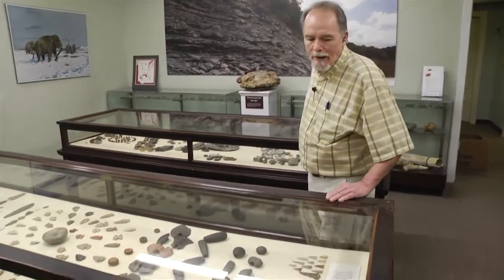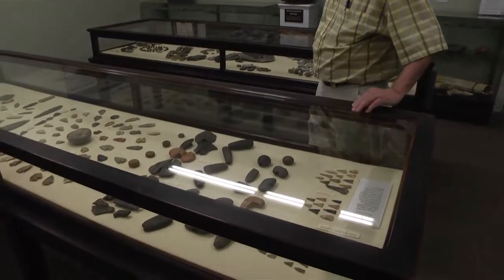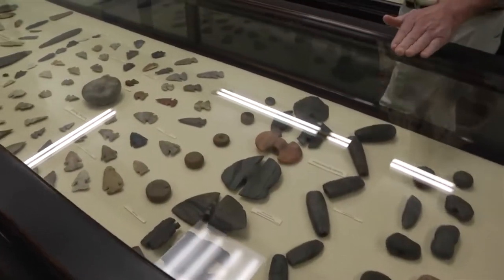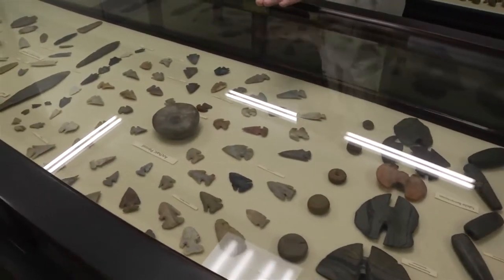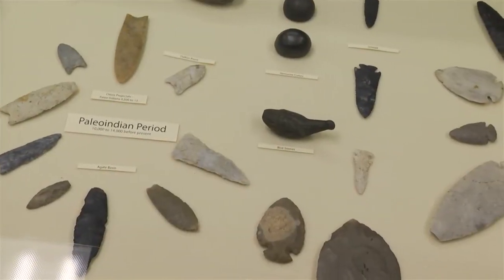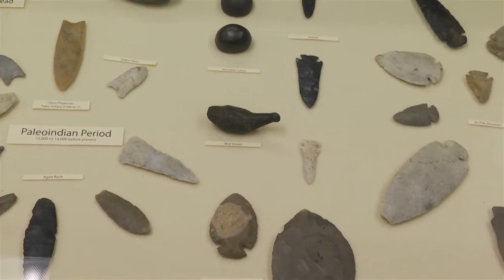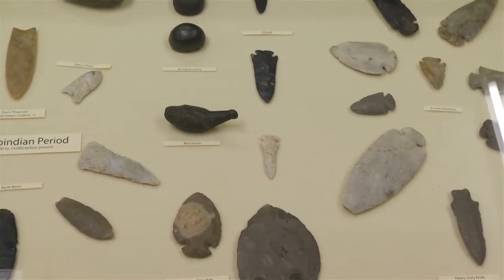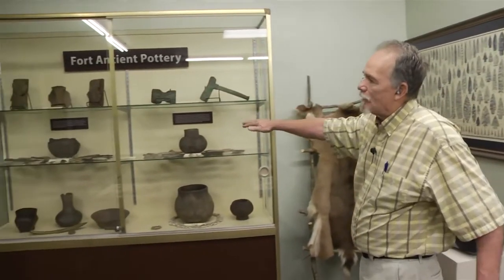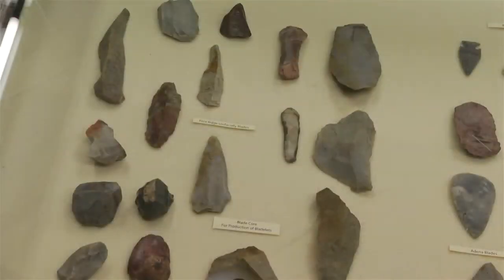The bow and arrow didn't come along until late in prehistoric times. Here in front of me are the ancient cultures' arrowheads, which are just triangular shaped points. Here we have a series of bannerstones, archaic knives, and then we're getting into your paleo artifacts. Here's a Clovis paleo that goes back 14,000 years ago here in Ohio.